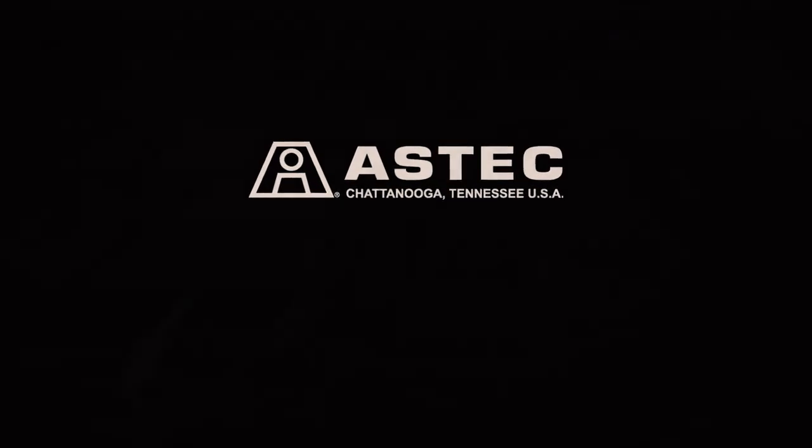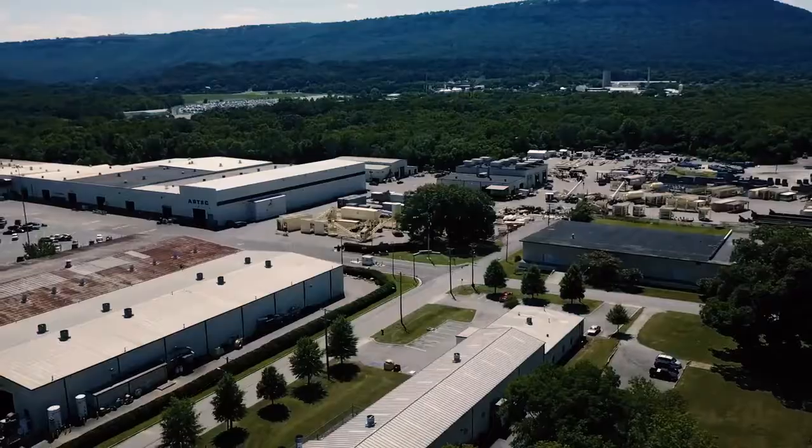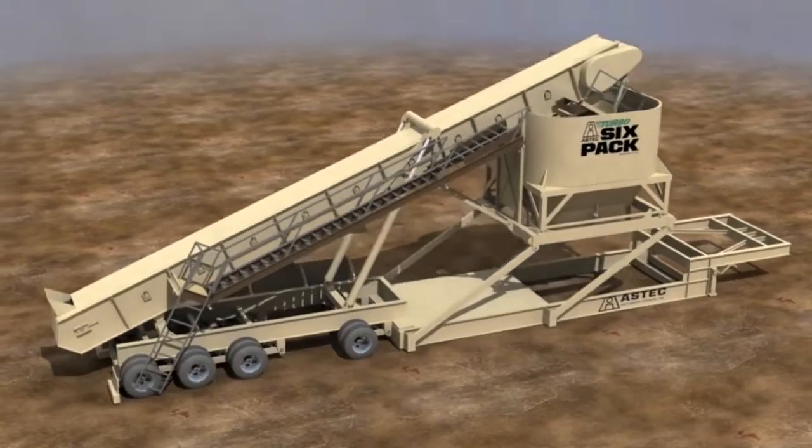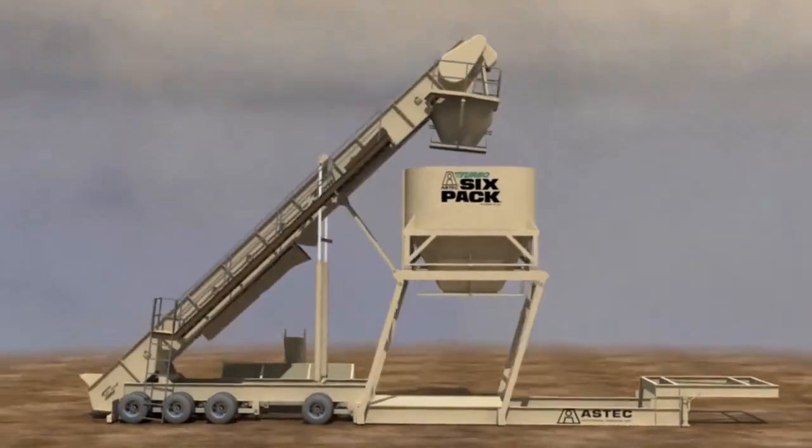My name is Andrew Hobbs. I'm a Chief CFD DEM Engineer at Aztec Inc. Aztec is a company that designs and builds hot mix asphalt plants. We pride ourselves in providing innovative products to meet market demands, and one way that we do that is using simulation to optimize and develop new products.